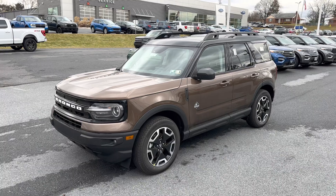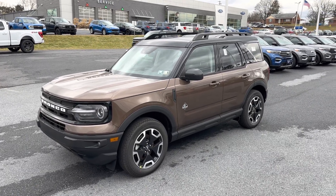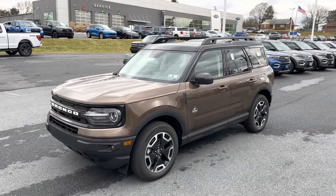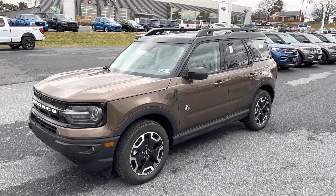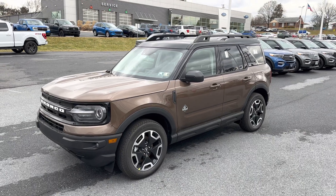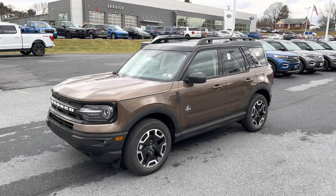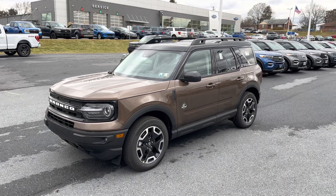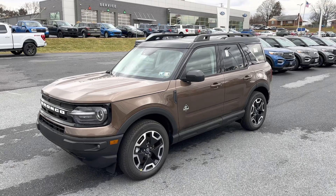This is the Outer Banks trim level of the Ford Bronco Sport, towards the upper end of the trim tier list, just below the Badlands trim level. This is more of a luxury-oriented Bronco Sport. The exterior paint color is bronze smoke — a nice brown metallic color that goes very nicely with the interior color we'll get to in a moment.